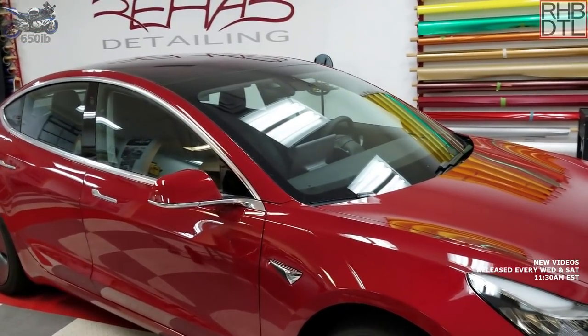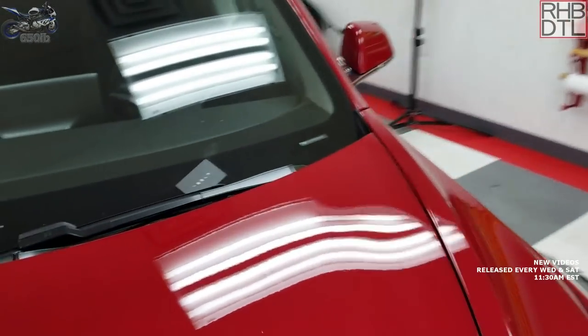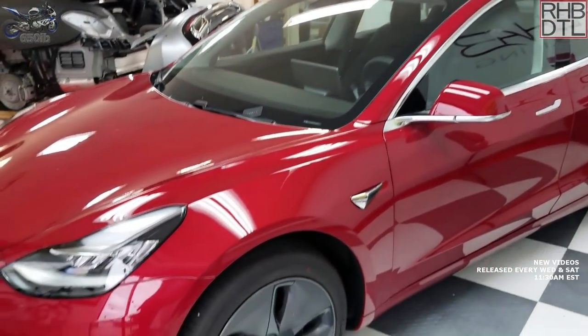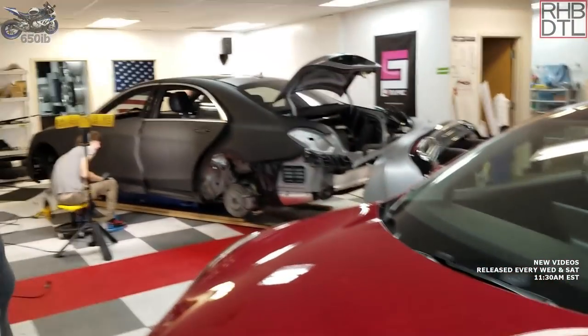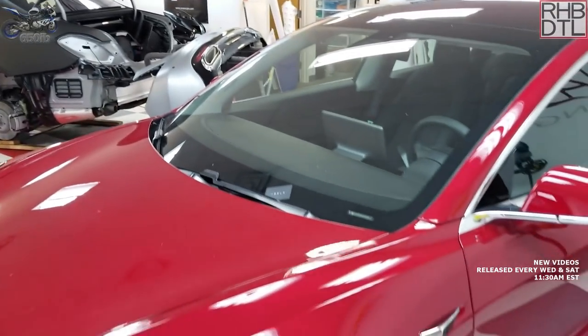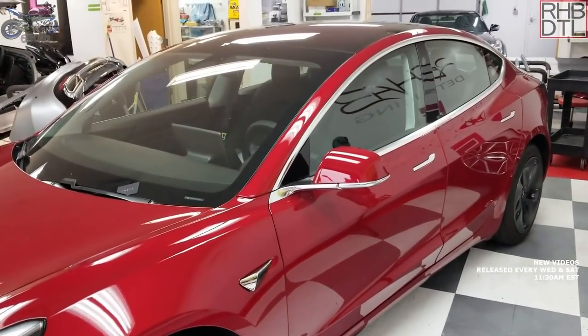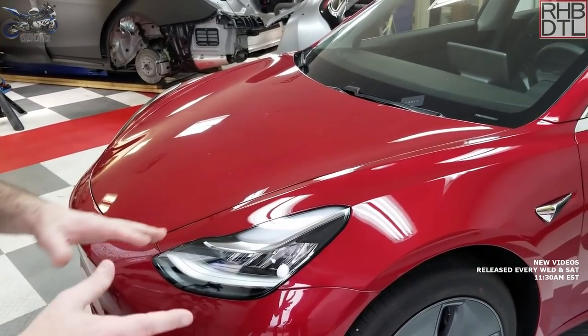Next is a new Tesla Model 3 — a first-time sight for the host. It looks like a squished Model S but they work great and are very fast — considered the economy version of Tesla, yet still faster than the GTR in the shop. Zero to sixty in about two and a half to three seconds. The Model 3 has only a few hundred miles on it. Customers call when their cars are being delivered and book appointments — they're two to three months out. Even with just a few miles, they still put about 15 hours into the paint to perfectly correct it.